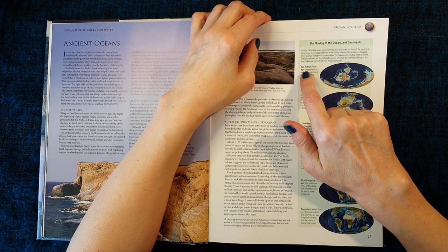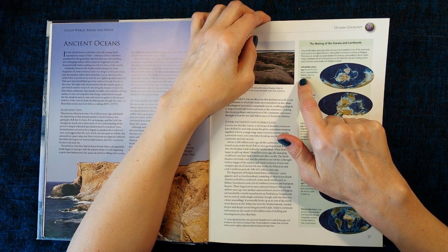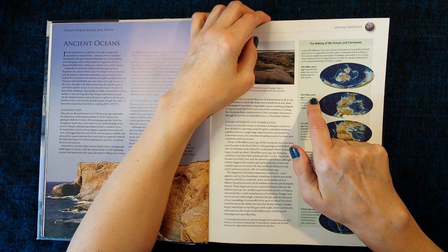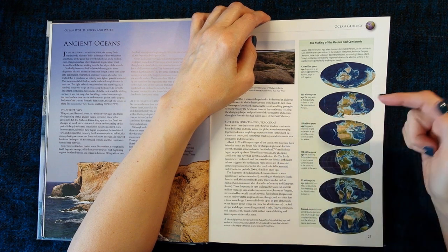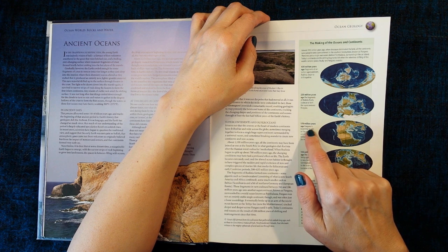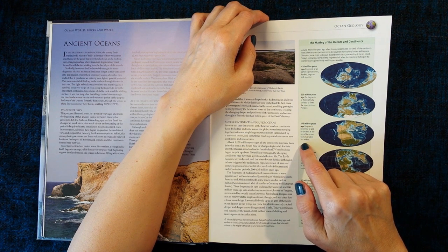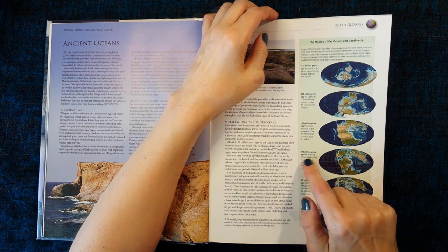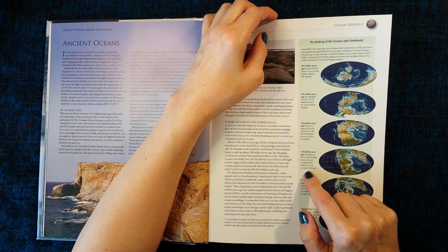So here we have 420 million years ago — fragments of an earlier supercontinent, Rodinia, begin to drift together. And here, 220 million years ago, the fragments of Rodinia finally coalesced to form the supercontinent Pangea. And here, 170 million years ago, Pangea is beginning to split on the east as the arm of the ocean known as Tethys Sea widens. 110 million years ago, the widening Tethys splits Pangea in two, between Gondwanaland in the south and Laurasia in the north.